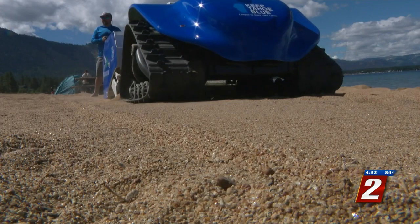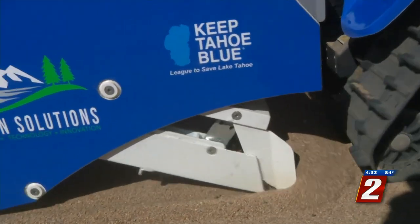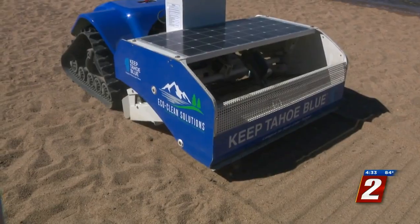The robot is solar-powered and electric and runs on tracks as it sifts through the sand. June 15th was the first time they gave the robot a try, and today, Patterson says it was only the second time it's run on the entire West Coast.